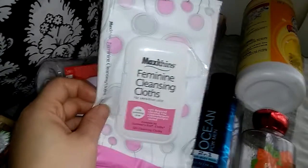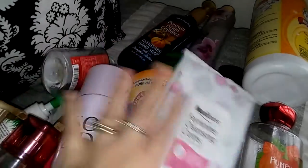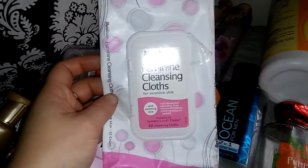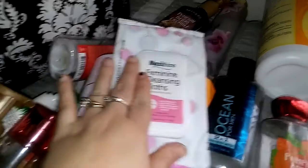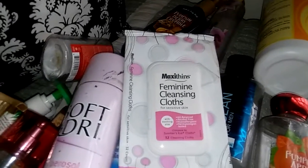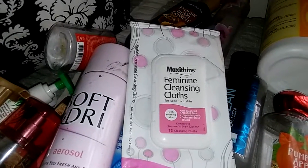Another thing you've heard me talk about multiple times is these Maxi Thins Feminine Cleansing Cloths for whenever you have your time of the month or if you ever just want to refresh yourself. These are absolutely amazing. They compare to Summer's Eve. I get these from Dollar Tree and they are so good. They have a very pleasant scent — nothing strong, nothing perfumey, just a good clean pleasant scent. They do not irritate me whatsoever. They're not flushable though, which is something I would like. Other than that they're really, really good.